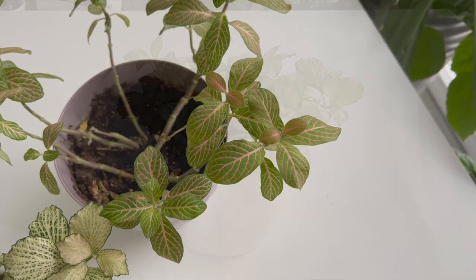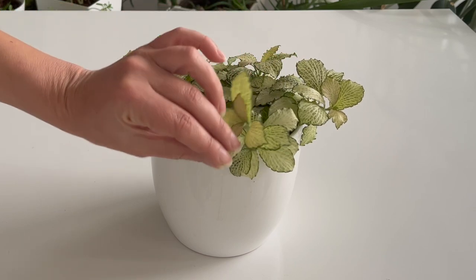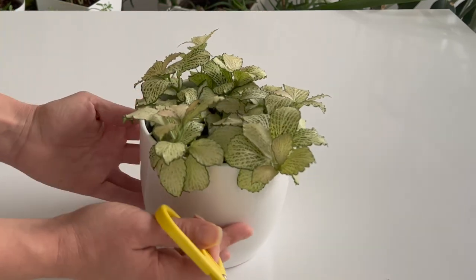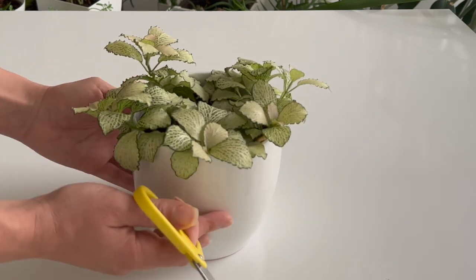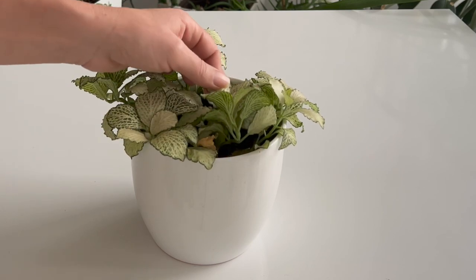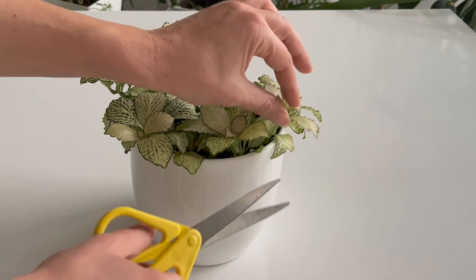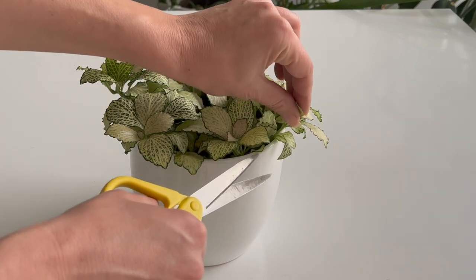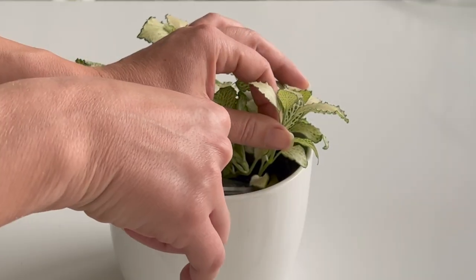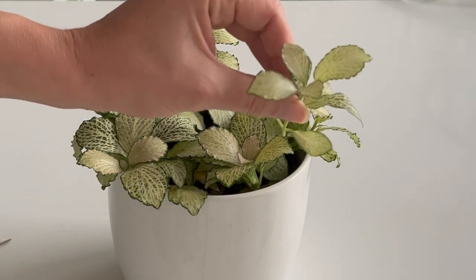Fittonia is a small plant with leaf patterns. They are distinctive and beautiful due to their vibrant colors and color combinations. They grow as ground cover under tree canopies in tropical rainforests. As a result, they remain small and prefer indirect light, which is perfect for closed terrariums. If it becomes too dry, it will wilt dramatically, but it will recover after watering. They are also very easy to propagate — simply cut any healthy stem and plant it directly in the terrarium. It will begin to grow without any prior propagation.